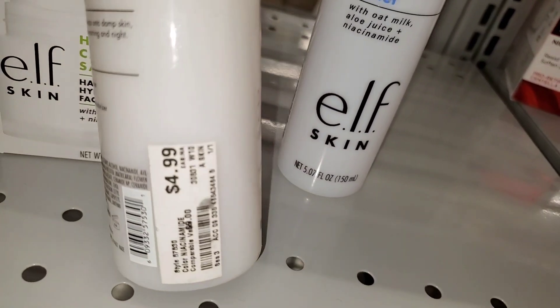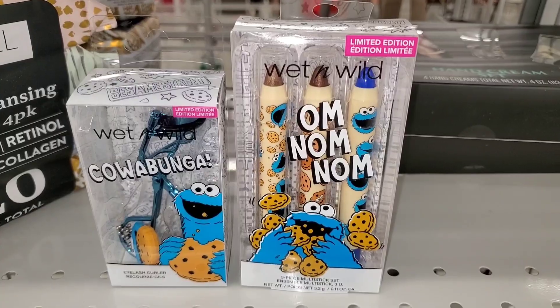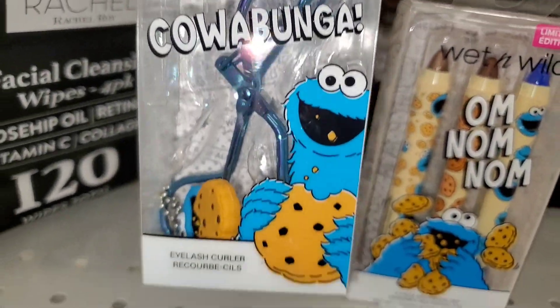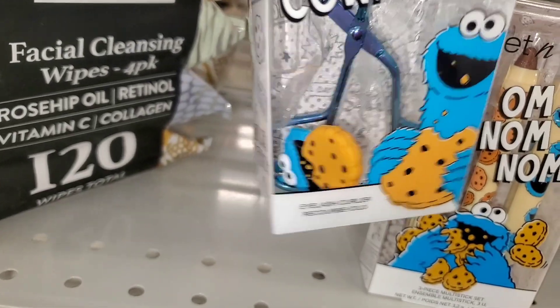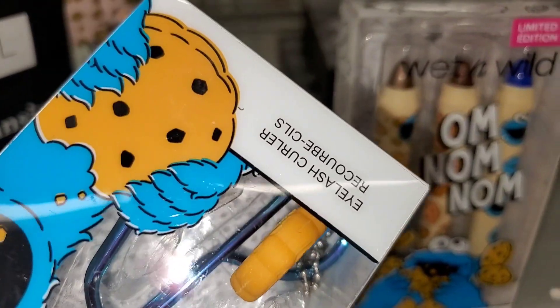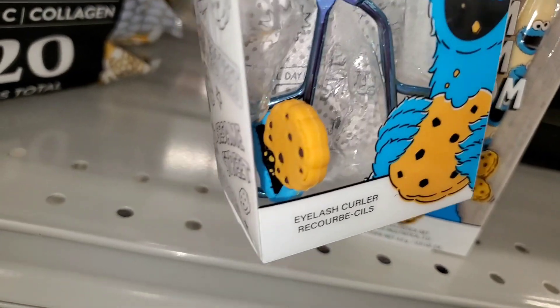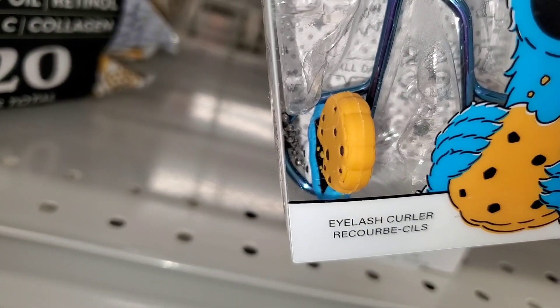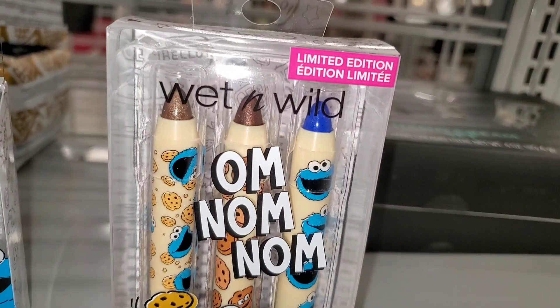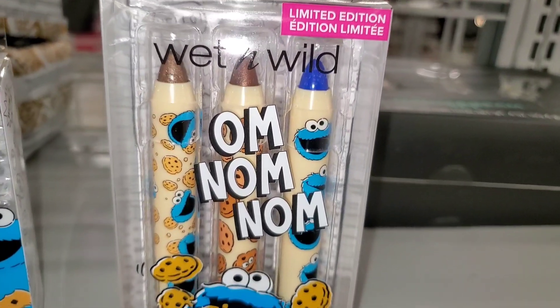They also had these Wet n Wild cute sets — this one comes with an eyelash curler and a cute little keychain. You can see it up close here. This set was going for four dollars. They also had these ELF multi-use sticks — you get three full sizes going for four bucks.